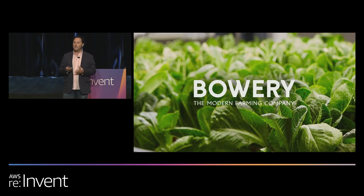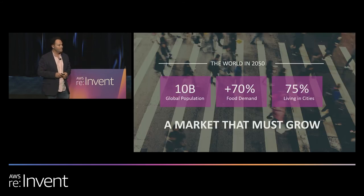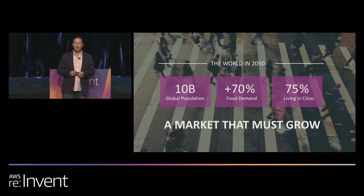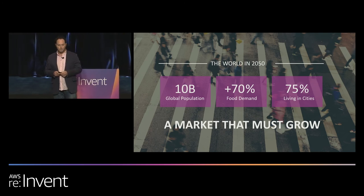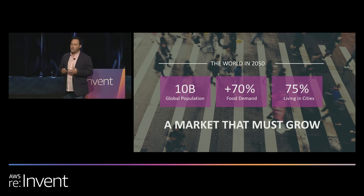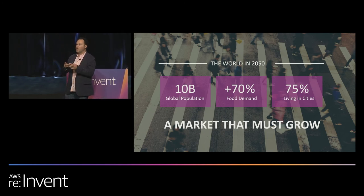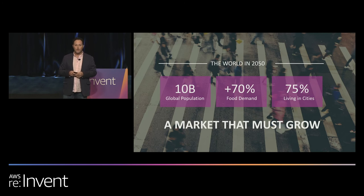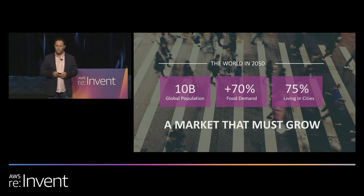Let's look ahead into the not-too-distant future. The year is 2050. The population will be growing to exceed 10 billion people. Imagine that population being ever-focused in urban areas. Now imagine the stress that that population will put on our global food supply.